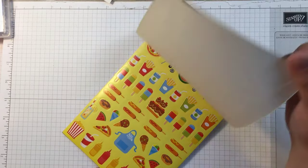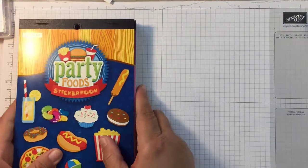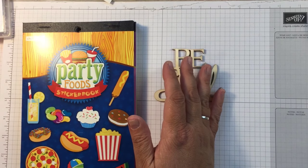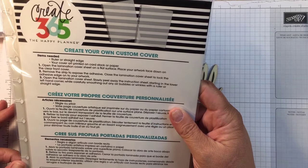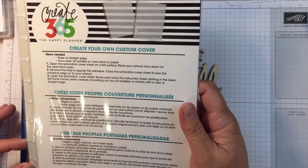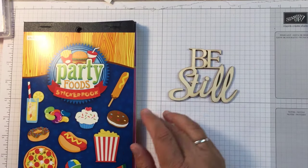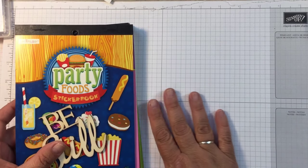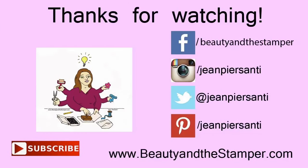So tell me what your favorite sticker book was! Really that's all I got — the sticker books, this little 'Be Still' piece, and the laminating sheets to create your own cover for the Happy Planner Create 365. Alright beauties, that's my haul from Michaels for today. It's not a lot but I still enjoyed it. I hope you guys have a wonderful day — talk to you later, bye bye!